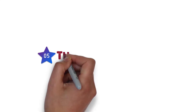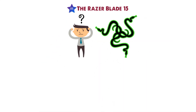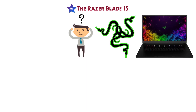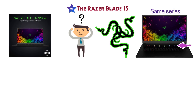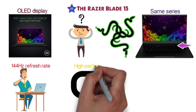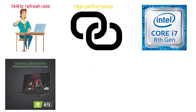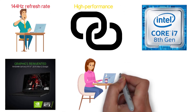At number 5 we have the Razer Blade 15, the standard edition of the same series, which comes in all black. This high-quality laptop from Razer features a 15.6-inch OLED display with a 144Hz refresh rate to give you some of the most amazing visuals you could ever hope for. When you pair this with the high-performance 8th gen Intel Core i7 CPU and GeForce RTX 2070, you are getting a laptop that can do a lot.